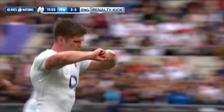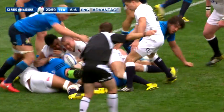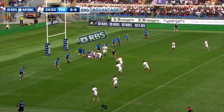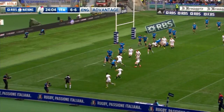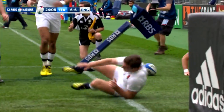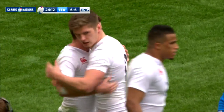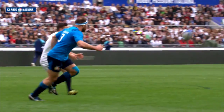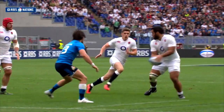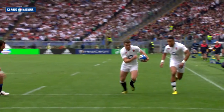Farrell and Canna then swapped penalties for six points apiece before England struck a major blow in the 24th minute. Youngs found Bunipola, with nice quick hands from him to Farrell, who picked out George Ford — Ford dived over in the corner for the opening try. Farrell's conversion struck the upright but England led 11 points to six.